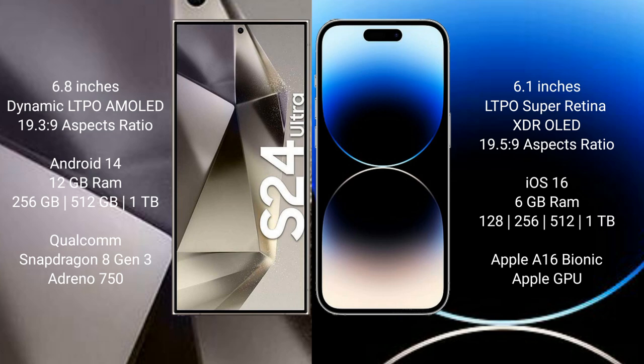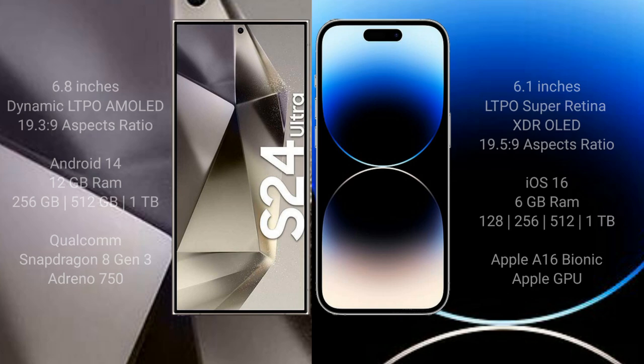iPhone 14 Pro comes with 6GB RAM and 128GB, 256GB, 512GB, and 1TB internal storage options. It features an Apple A16 Bionic processor and Apple GPU.